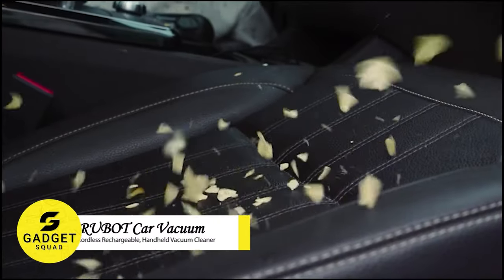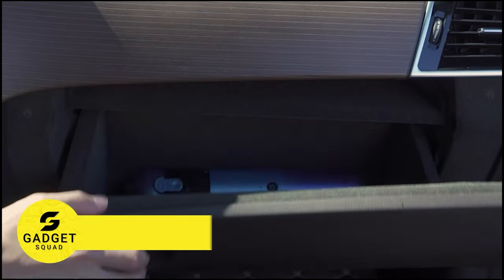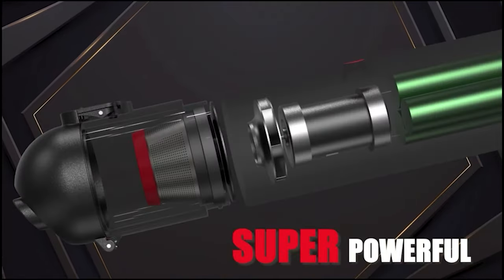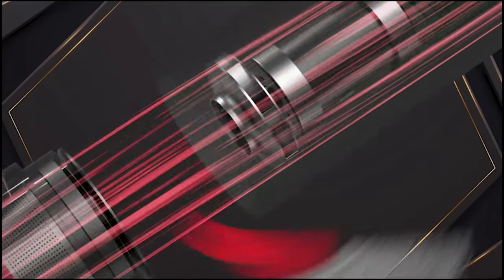Is your car interior always filled with dirt? Why don't you keep a tiny vacuum to clean it? The Rubik Handheld Vacuum Cleaner — this small device features strong suction power and one-handed operation.